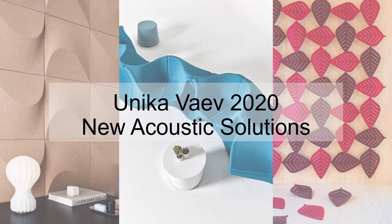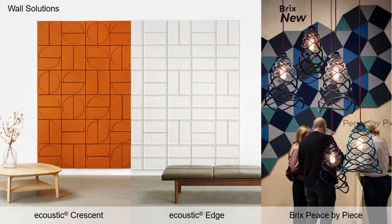Welcome to UnicaVev's new Acoustic Solutions for 2020. Wall Solutions: Acoustic Crescent and Edge use wall mount clips that allow for quick and easy install, available in 34 acoustic felt colors and 0.8 NRC.